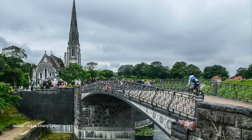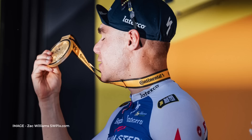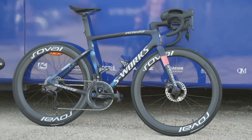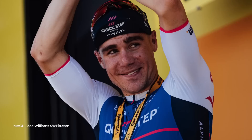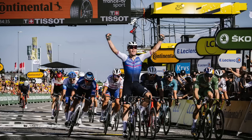Yves Lampert beat the pure time trialists on a wet city centre course. His Shiv was equipped with clincher tyres according to the press release from Specialized, but those look awfully like a tubeless setup to us. Back-to-back wins in the opening stages of the race for Specialized — this time it was the S-Works SL7 of Fabio Jakobsen. The rider that nearly died in a horror crash in Poland provided Netflix with the perfect story for their upcoming series. His bike features a full Shimano Dura-Ace Di2 12-speed groupset and Roval's Rapid CLX2 wheels.